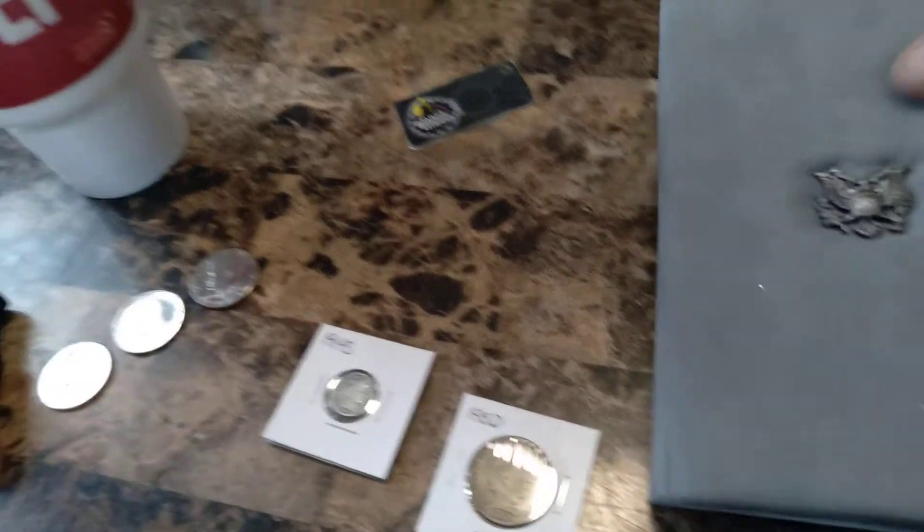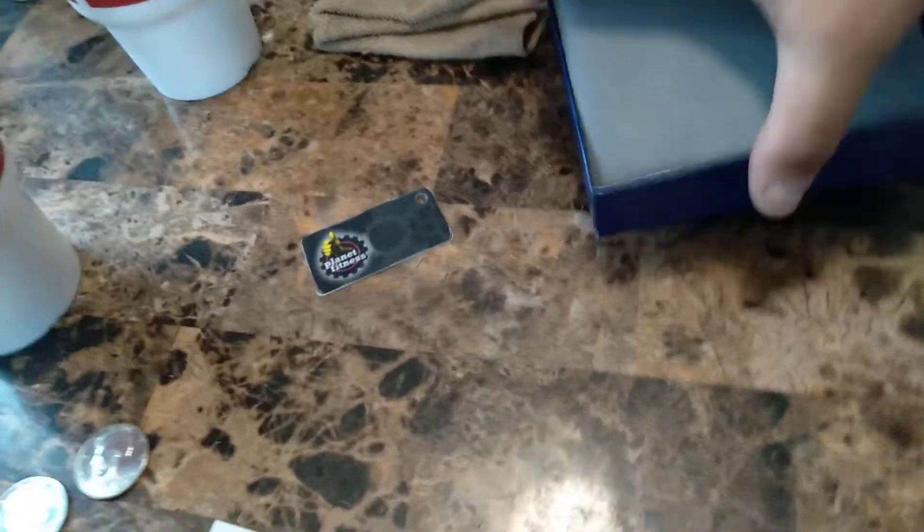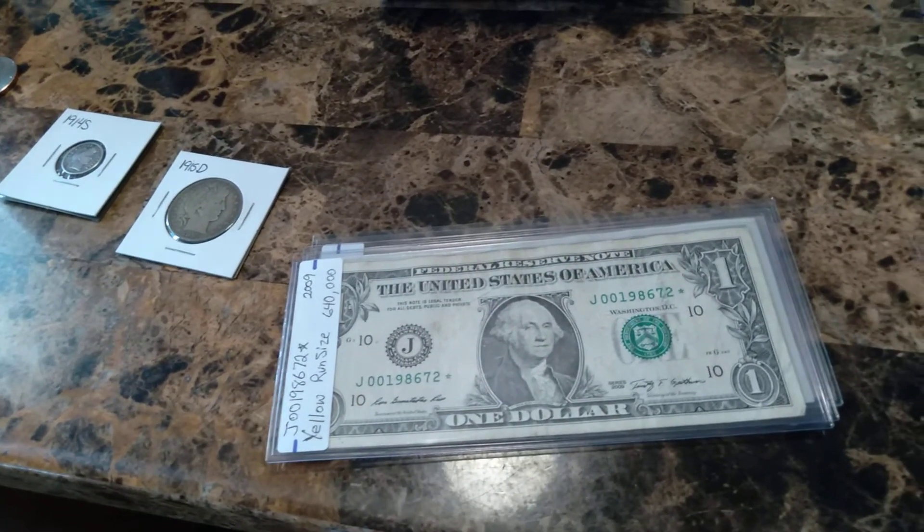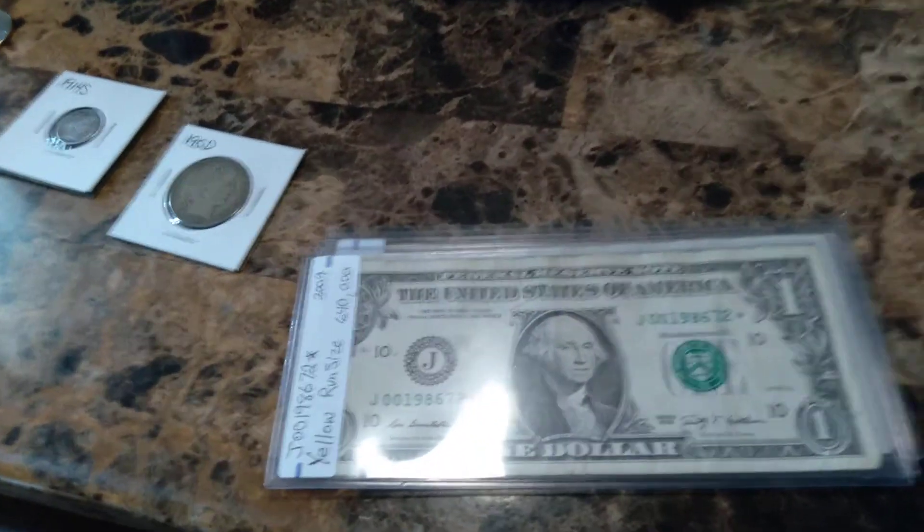All right guys, we'll see you tonight at 4 p.m. This is Larry Legend, Mobile Coins, wishing you and your family a wonderful evening or day. We'll catch you on the flip side — take care everybody.